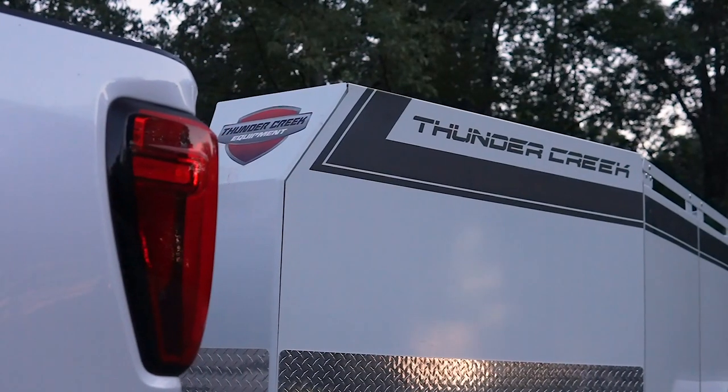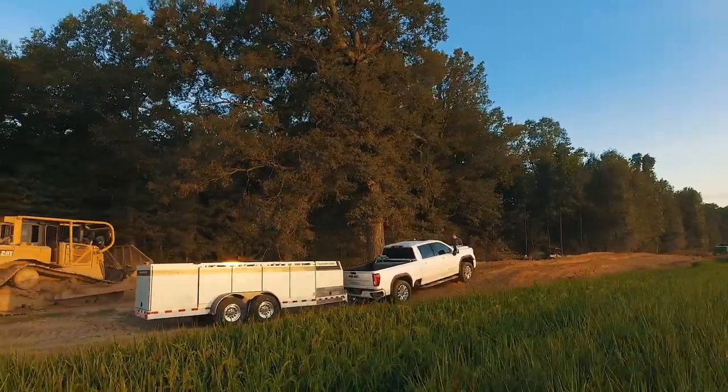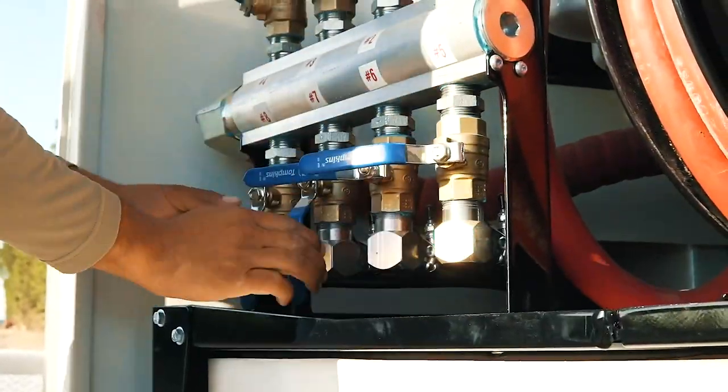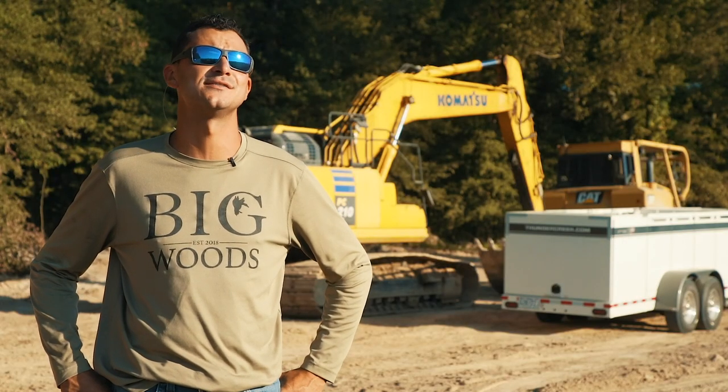The trailer not requiring hazmat for our drivers and being able to send anyone to get fuel — being in a rural area, a lot of times we have to go get our own fuel. As long as you have the valves closed on all eight compartments, it's fully legal to pull down the road at 920 gallons, and it pulls just as good full as it does empty.